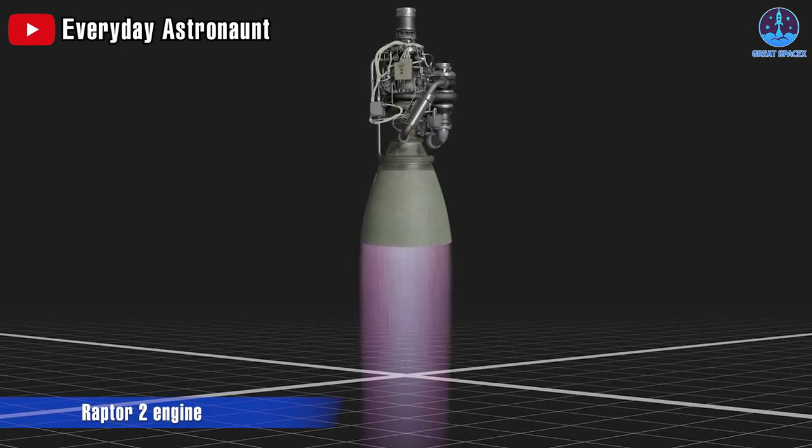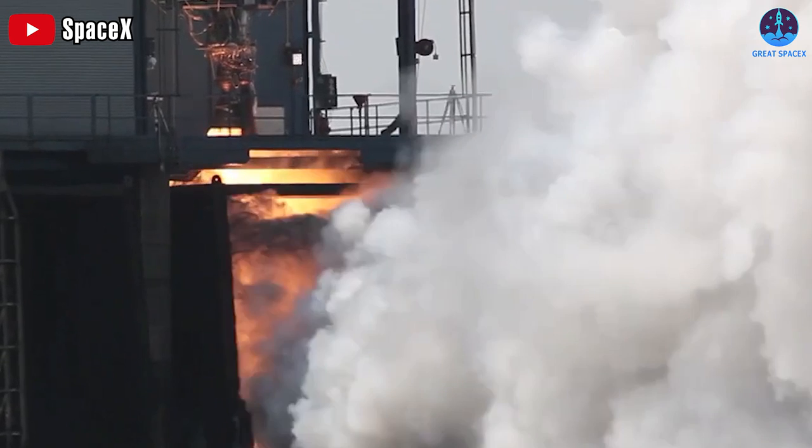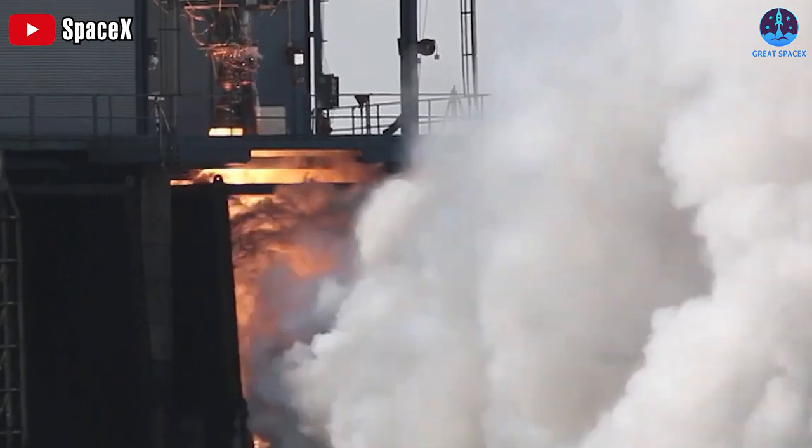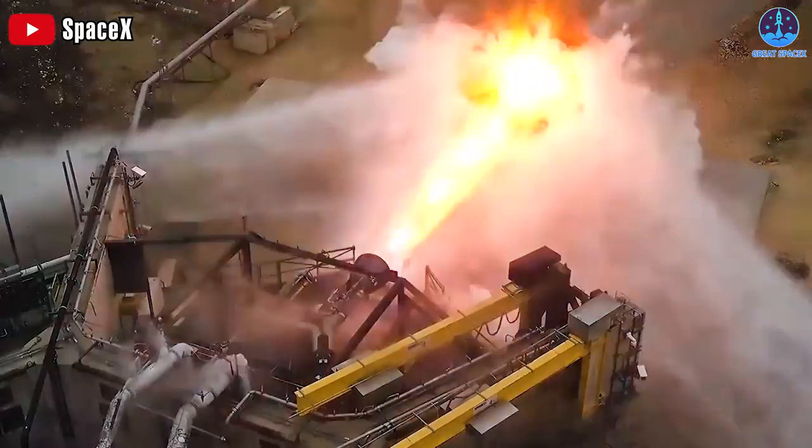Raptor 2 spits out about 685 kilograms per second — that's almost 700 kilograms. To put that in perspective, imagine about 100 kilograms, around 220 pounds. Now imagine 7 of those — that's over 1,500 pounds of force hitting you each second, every second. That's a lot of force.